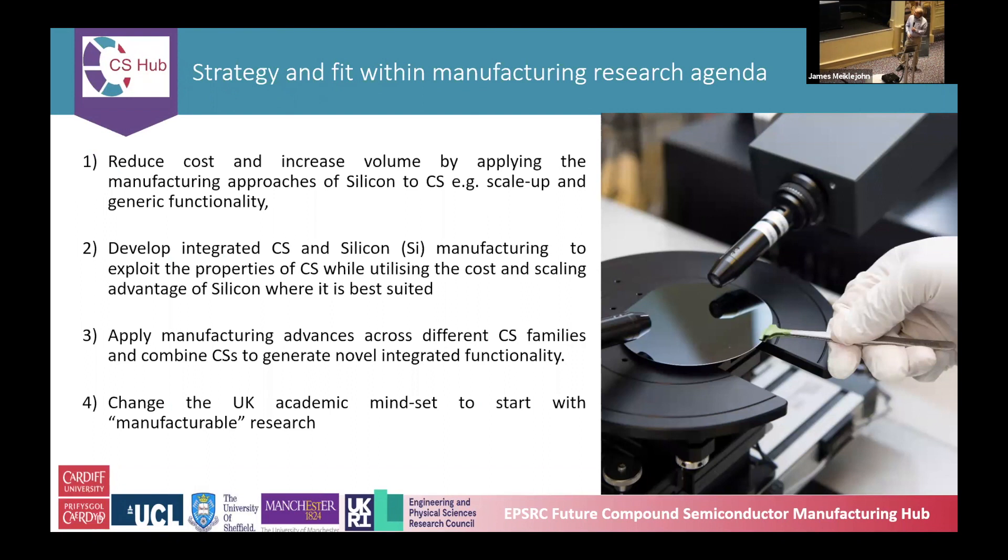This is part of a larger ecosystem. We want to make compound semiconductors more widely used — they're already incredibly widely used but we want to do that even more — and so we need to reduce cost by increasing the volume of production. We want to use the approaches of silicon to scale up and do things like generic functionality. We want to develop integrated compound semiconductor and silicon manufacturing, such as growing compound semiconductors on silicon, and ensure that progress in one family of compound semiconductors is spread across different families. For example, if we learn something making gallium nitride, we see if it works for gallium arsenide.